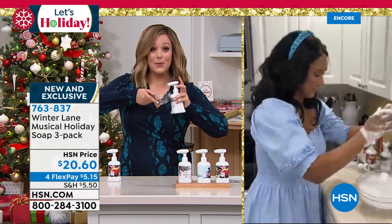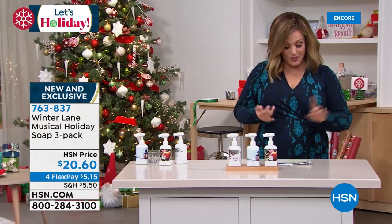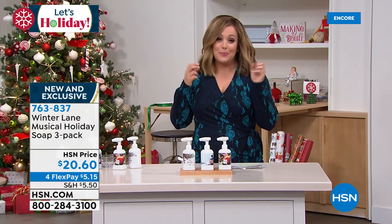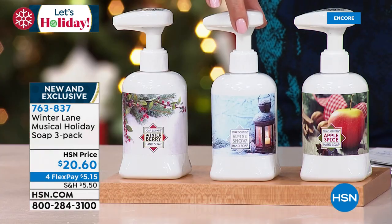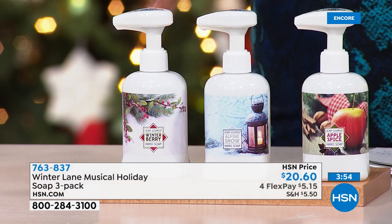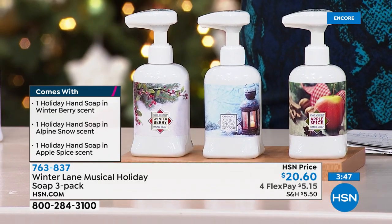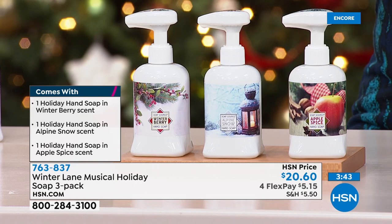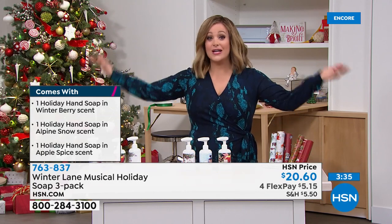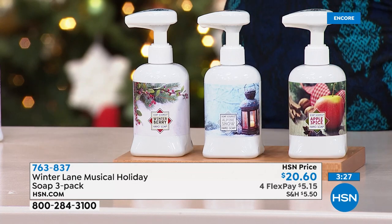Every pump you're going to get that beautiful legendary music. You're not choosing your scent — you get all three: the winterberry, that beautiful pristine alpine snow, and that warm apple spice — like you're baking a fresh apple pie in the oven. You can separate them and gift them to associates, co-workers, leave one in every sink at home. Three full sizes for $20.60 — it is instant joy, instant giggles, and makes hand-washing fun. My boys get home and go straight to the bathroom to wash their hands. It just livens something so mundane.